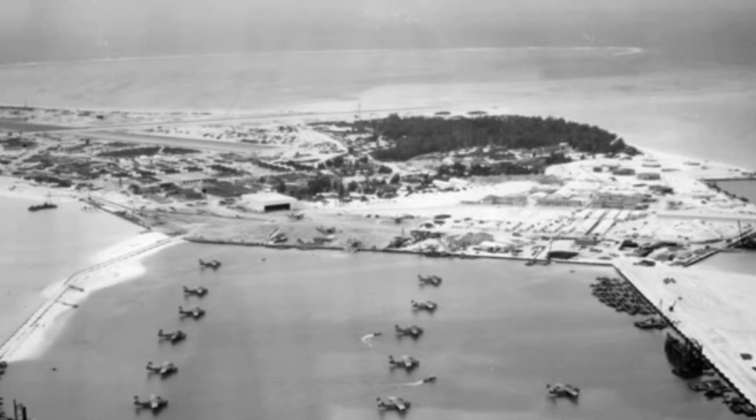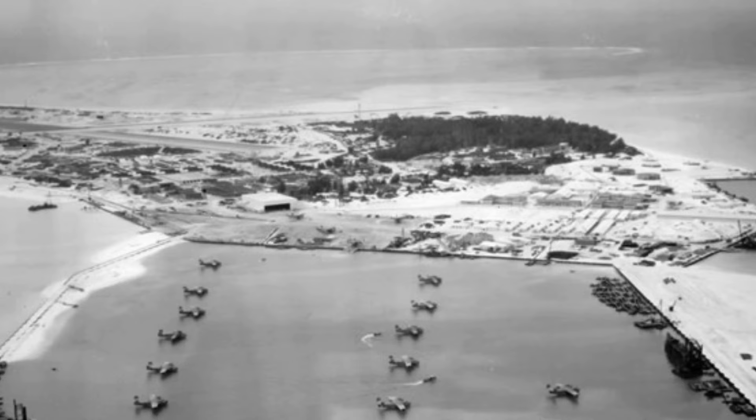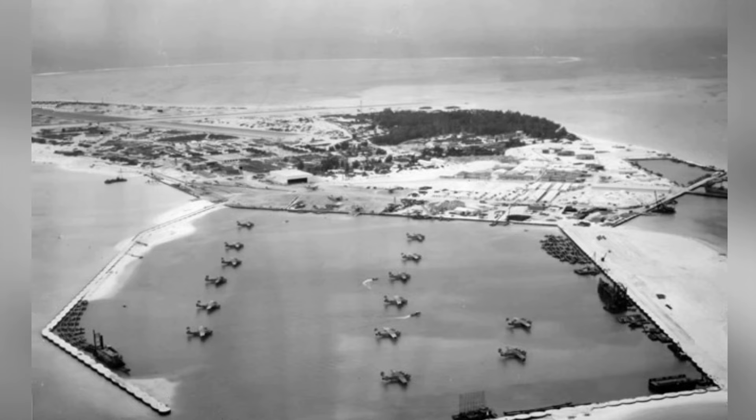A photo of the PB-2Y-3 Coronado aircraft from U.S. Navy Squadrons VP-13 and VP-102 in the submarine basin of Sand Island, Midway Atoll, on January 29, 1944.